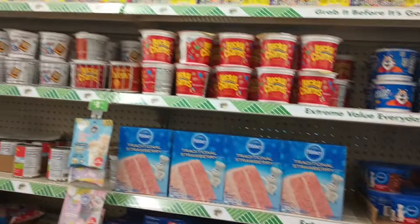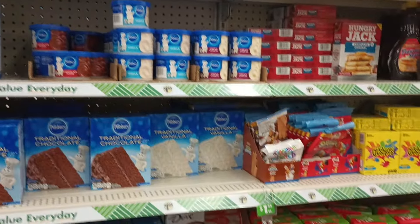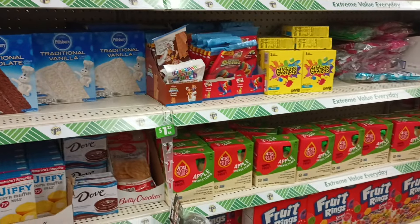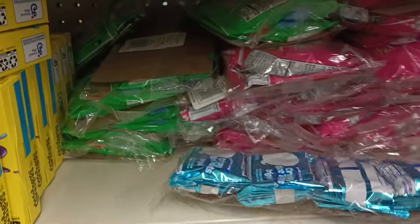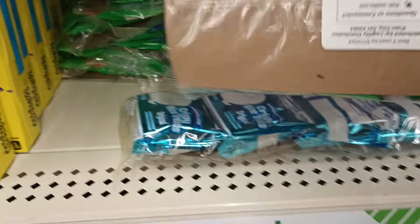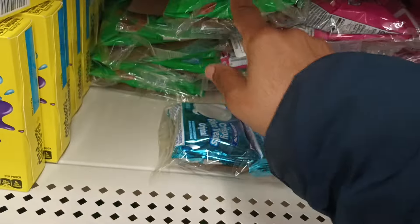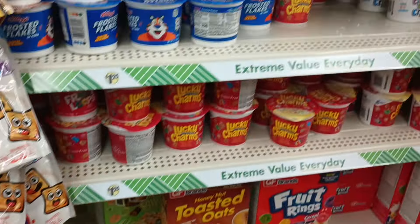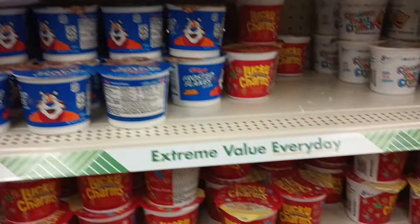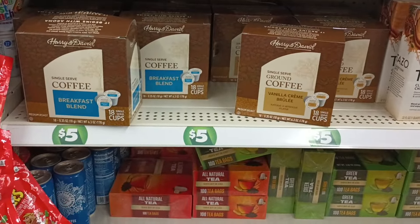Checking for name brand cereals this week — not seeing them, just the usuals. But I do love the stocking — somebody is doing their job! Found these, like four for $1.25 — this is my daughter's favorite. She went through some of these. Nice little snacking cereal. Not seeing any boxes of name brand cereals, and they do have the Harry and David for five dollars.